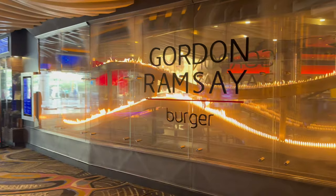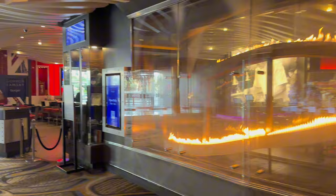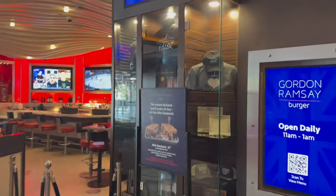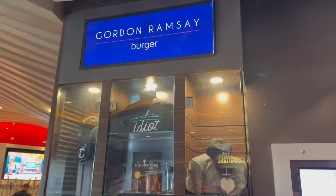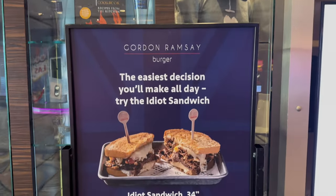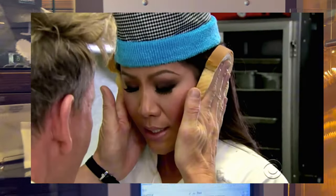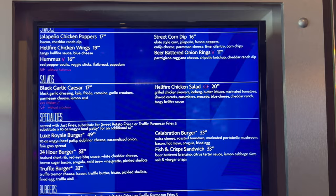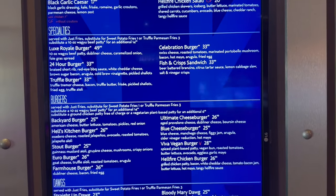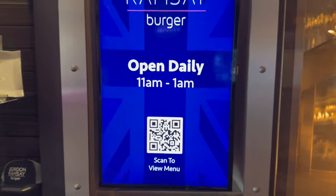In the Planet Hollywood, they have a Gordon Ramsay Burger. We've never eaten at this particular spot, but we've eaten at others and they've been delicious — we've eaten at the pub inside Caesar's, Hell's Kitchen, and the fish and chips quick-stop place. They have a sandwich called the Idiot Sandwich, so if you know Gordon Ramsay you know the meme. Here's some of the menu and some shots of the restaurant — it definitely has a line when it opens every time I've passed it.